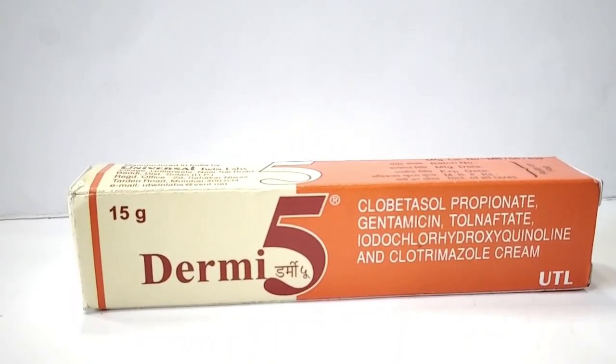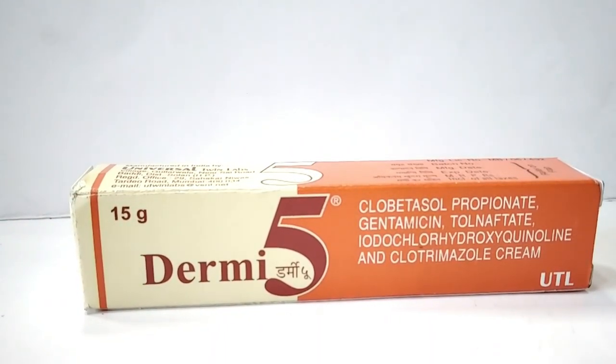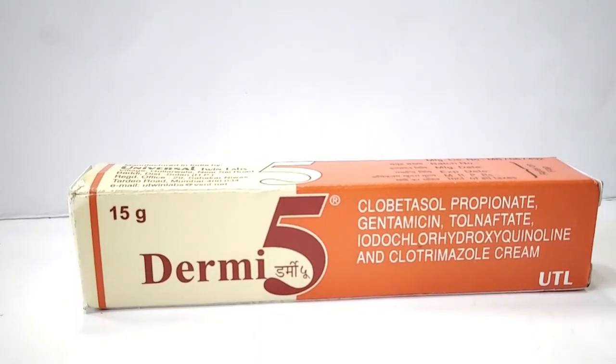This cream costs about 49 rupees and 15 paisa, and has two years of expiry date.